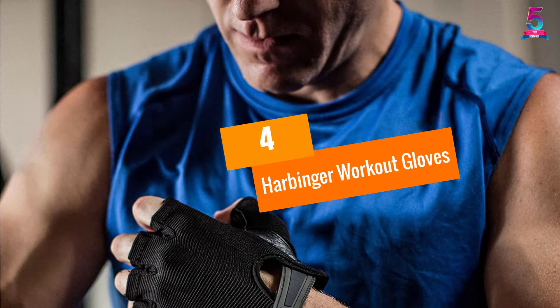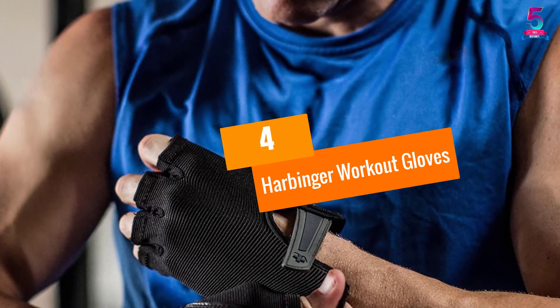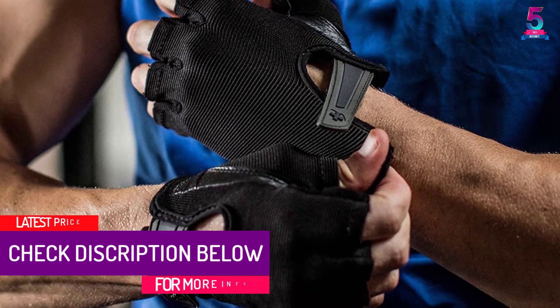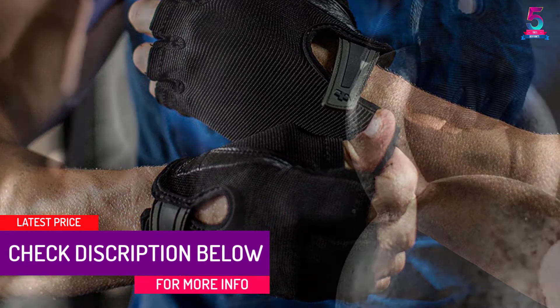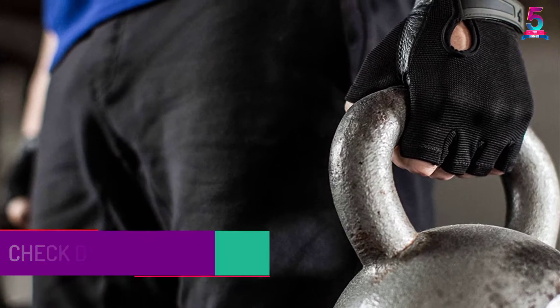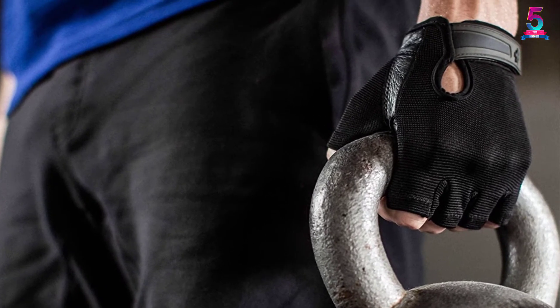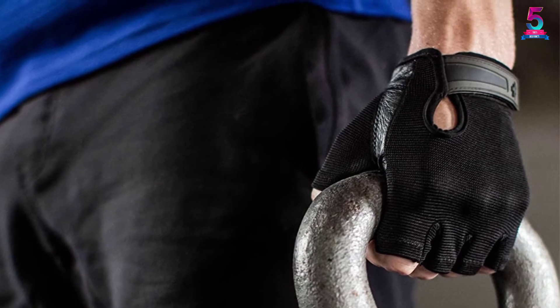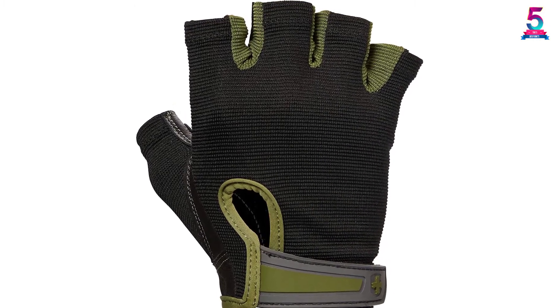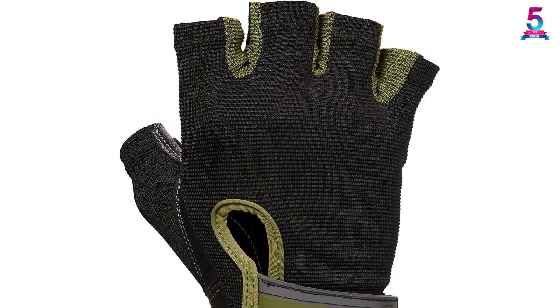At number 4: Harbinger Workout Gloves. Experience the ease of working out more with the Harbinger Weight Lifting Gloves. This is made of leather with some cushioning on the palm. With this design, you can minimize stress on your hand. Plus, there is cushioning on key areas. The thumb portion also has a leather reinforcement. As a result, you can prevent painful blisters and calluses whenever you lift weights or do your pull-ups.